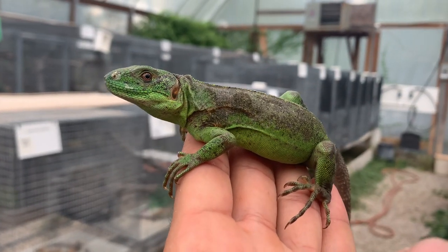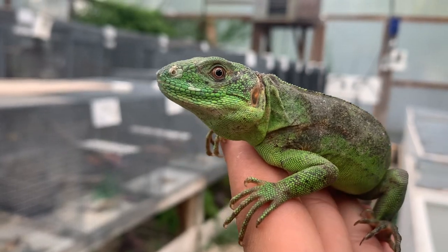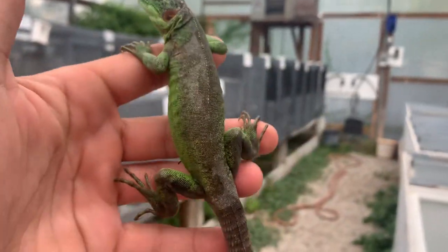Hey, how's it going everybody? This is Mario from the Giant Tortoise Farm. Here today I'm updating you guys on our orange pectinatas that were hatched out here on the farm in 2022.